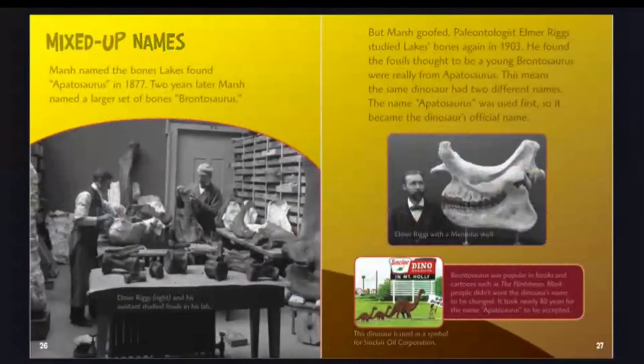Mixed-up names. Marsh named the bones Lakes found "Apatosaurus" in 1877. Two years later, Marsh named a larger set of bones "Brontosaurus." But Marsh goofed — paleontologist Elmer Riggs studied the bones again in 1903 and found that the fossils thought to be a young Brontosaurus were really from Apatosaurus. Since Apatosaurus was named first, it became the dinosaur's official name.